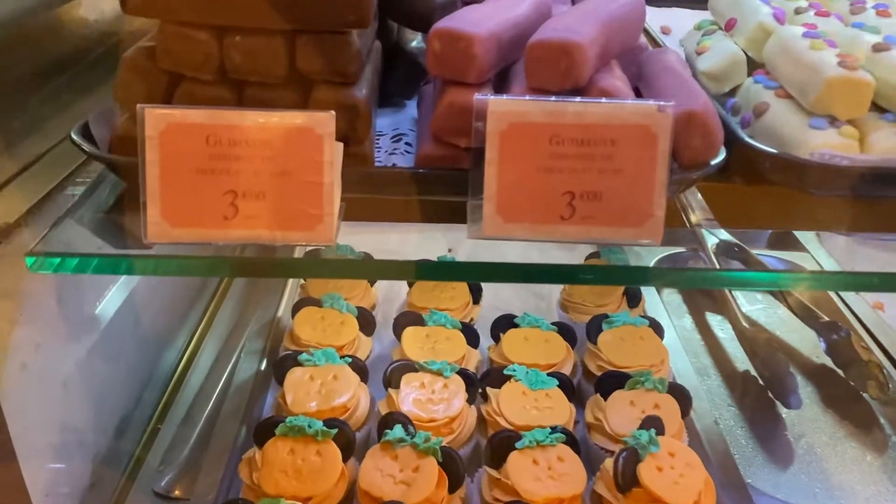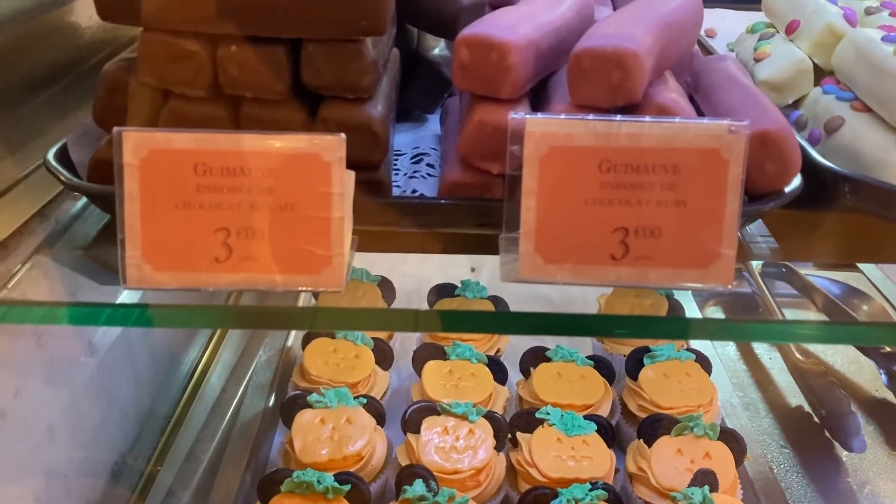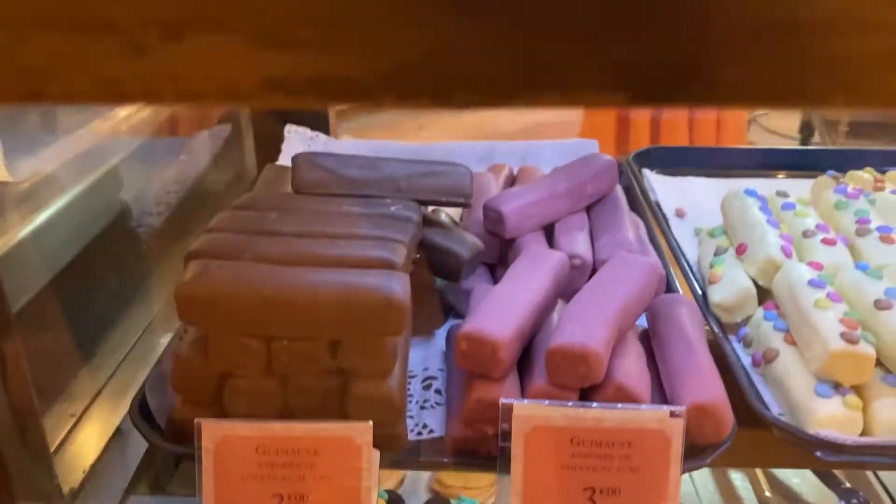Here is a counter where they have a whole selection of different sweet treats that you can pick and take with you.